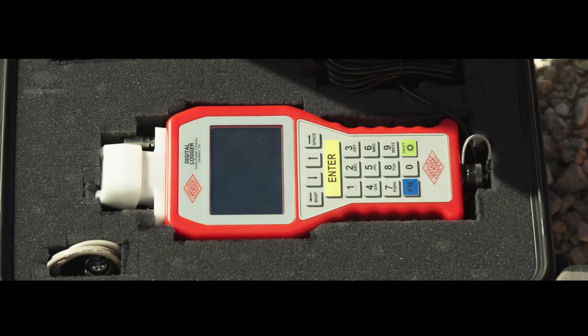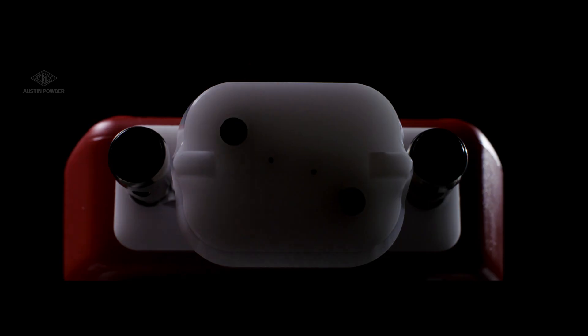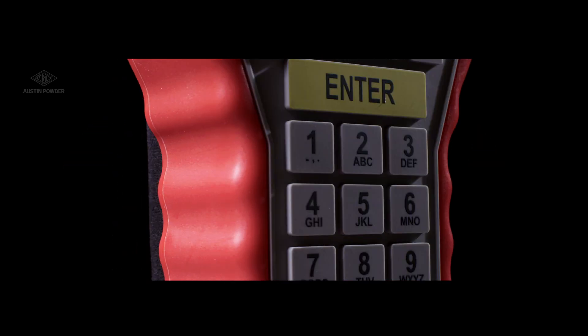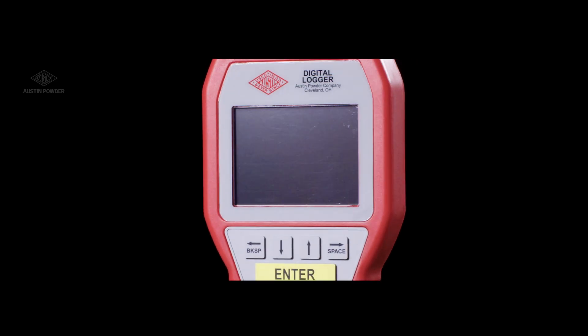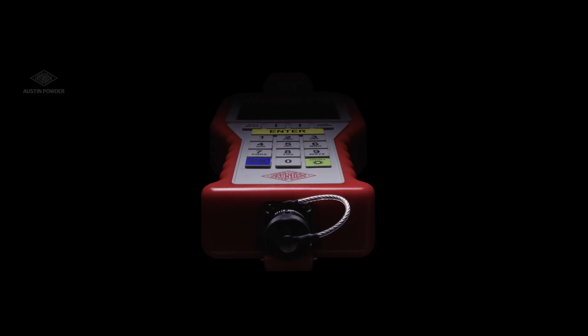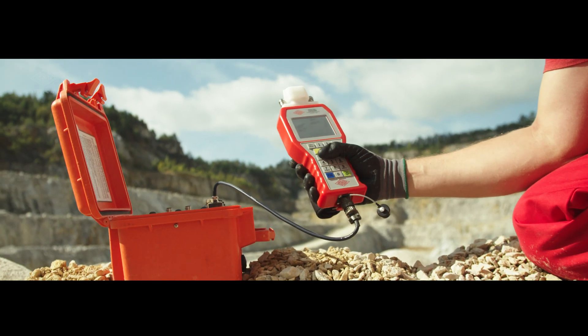Austin Powder presents E-Star Logger 2. Its new, modern, ergonomic and robust design features premium technology, delivering state-of-the-art logging capabilities in a rugged device that's fit for use in all work environments.